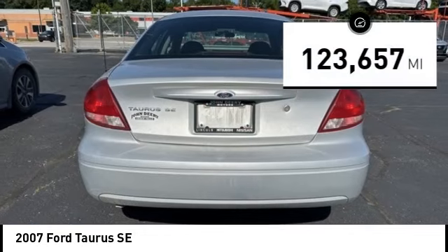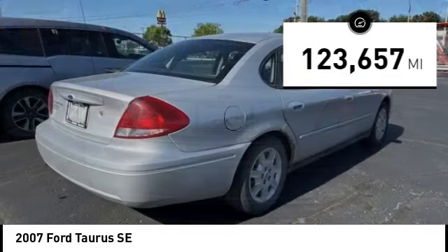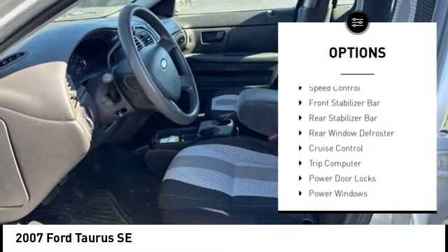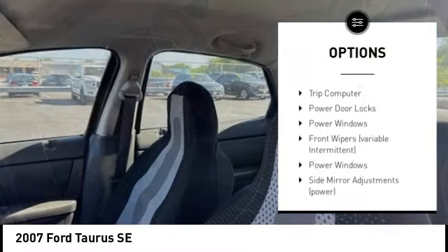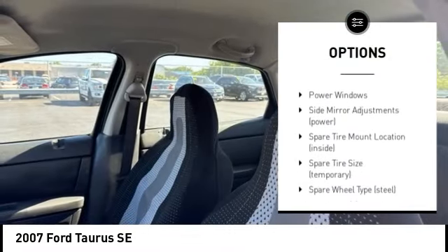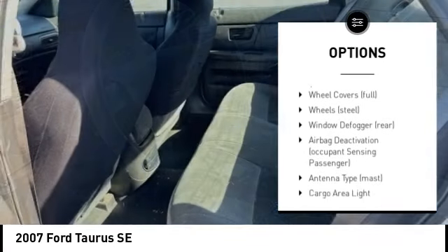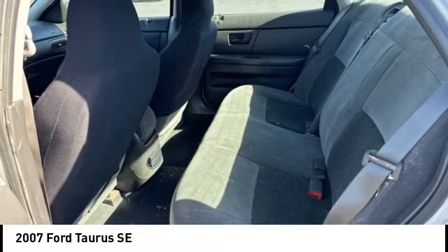This vehicle has less than 125,000 miles. Here are some of this vehicle's great options: remote keyless entry, speed control, front stabilizer bar, rear stabilizer bar, rear window defroster, cruise control, trip computer, power door locks, power windows.